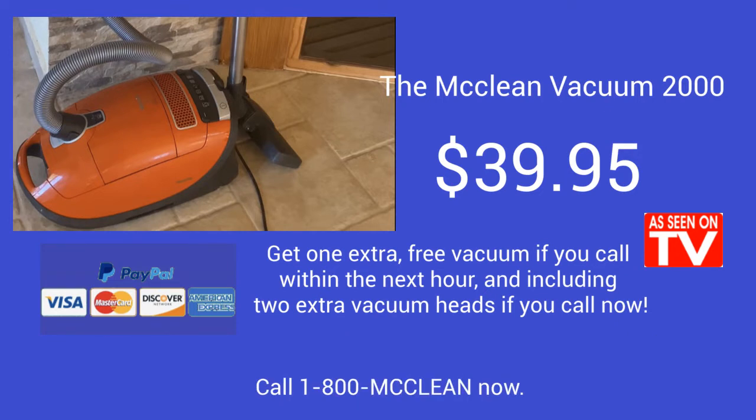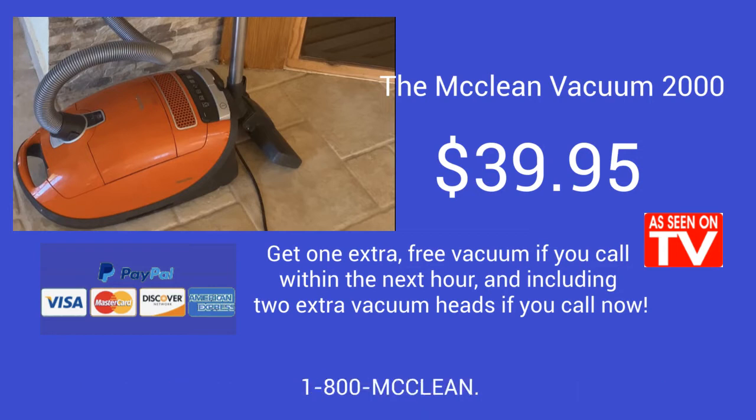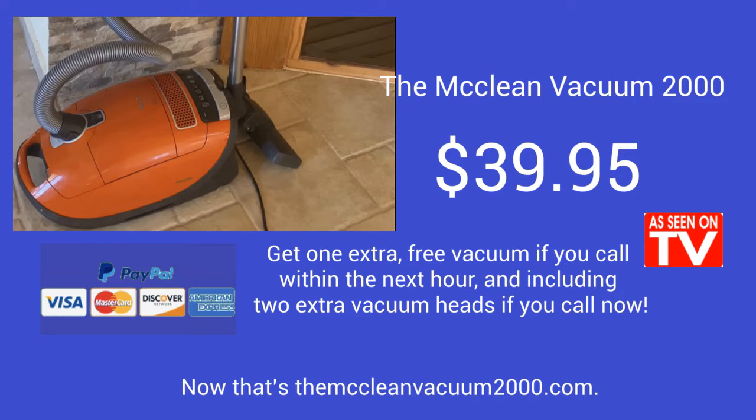Call 1-800-McLean now. That's 1-800-McLean. Visa, MasterCard, American Express, and Discovery accepted. 1-800-McLean. Call now or go to mcleanvacuum2000.com. Now that's mcleanvacuum2000.com.